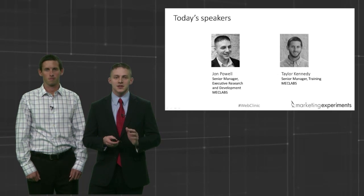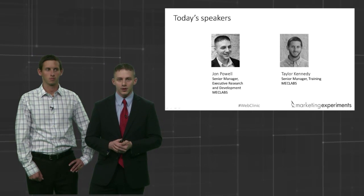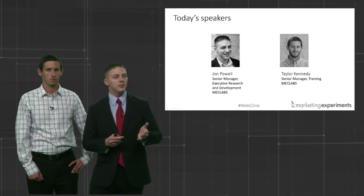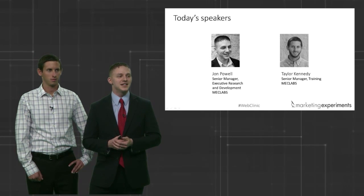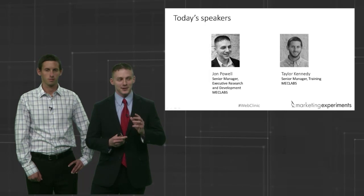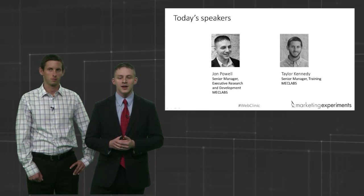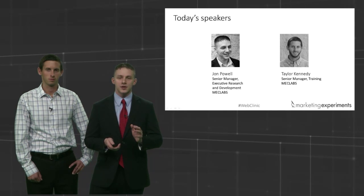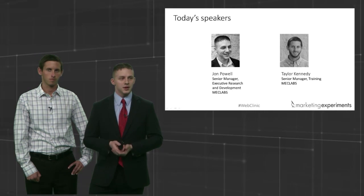I'd like to get started. I want to make sure you're actually using the GoToWebinar — how many of you have been to a web clinic before? Just say yes in the Q&A. We've got a lot of return attendees. Dave says like a thousand of them. So excellent — a lot of people have been here before. Let's go ahead and get started. We always start with an experiment so we can begin to add some value to your day.